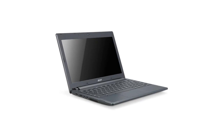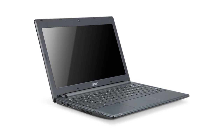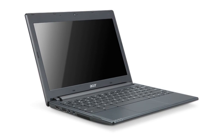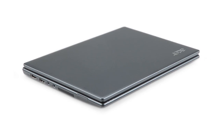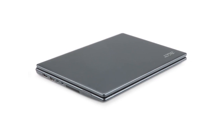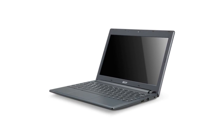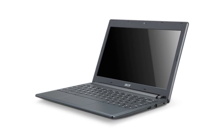Next up is the Acer Chromebook, also coming out on June 15th. It has an 11.6-inch screen with Wi-Fi and 3G support, 6.5 hours of battery life, and a dual-core Intel processor. The price point is $349 for the Wi-Fi only model, and the 3G model has not been priced just yet.